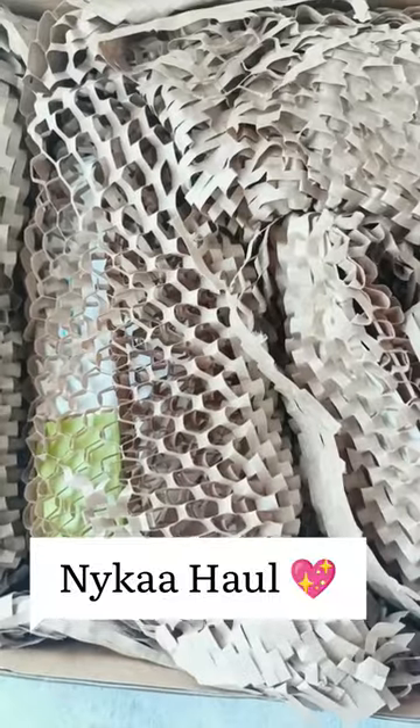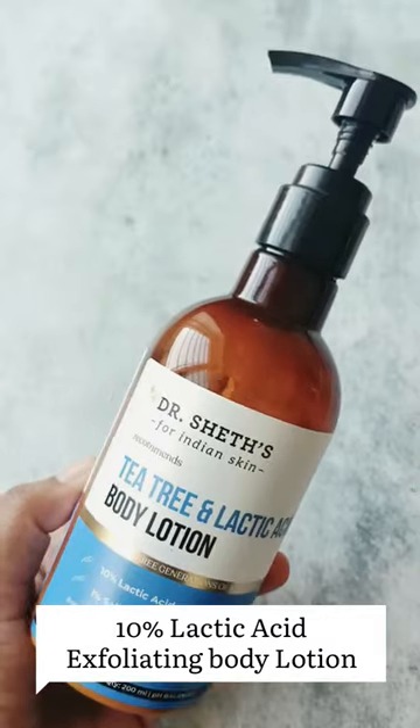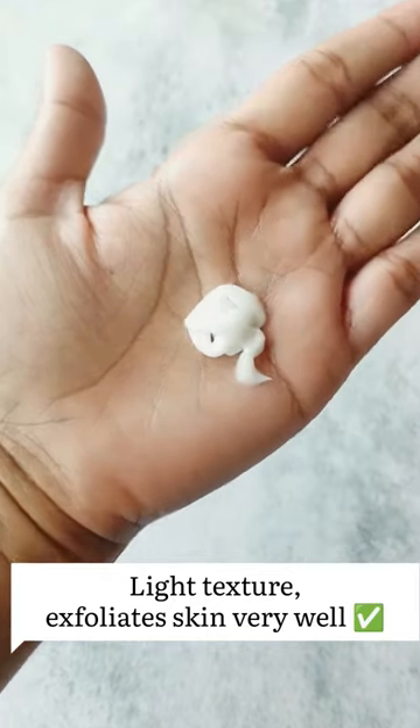I have ordered a lot of body care and lip care products. The first one is from Dr. Sheth — it is the T3 and lactic acid body lotion. It has 10% lactic acid and 1% salicylic acid. It exfoliates the skin very well and it has a very fresh fragrance.